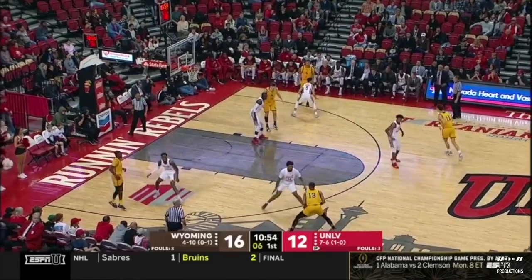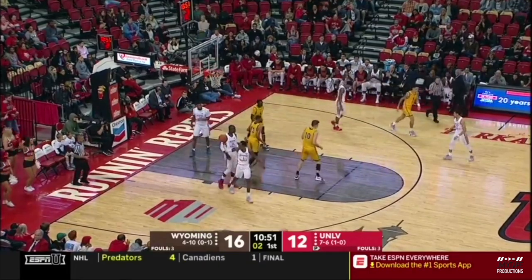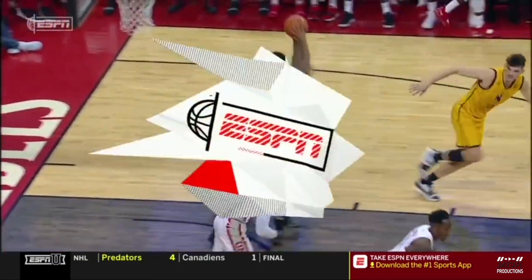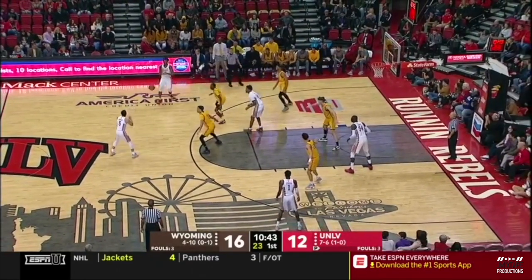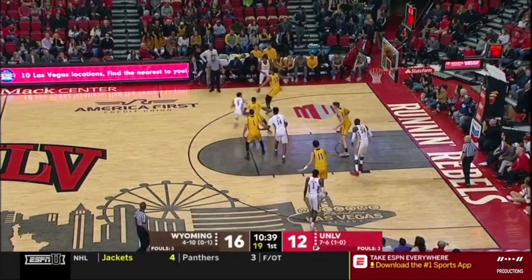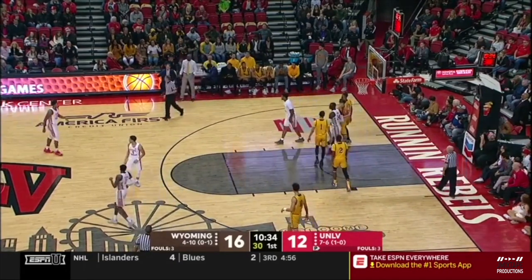Cowboys 4-10 overall, UNLV 7-6. A baseline drive — Banks stepped out of bounds, turnover back to the Running Rebels. Look at this block by Jong — unbelievable. Justin James has had his way down inside there, but Jong said uh-uh, Dikembe Mutombo style. Clyburn in the corner, rims out, and a foul on the rebound.